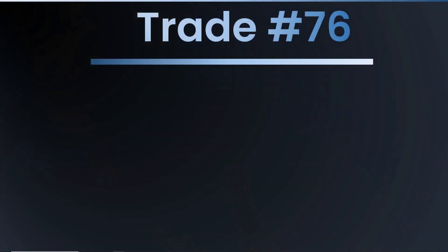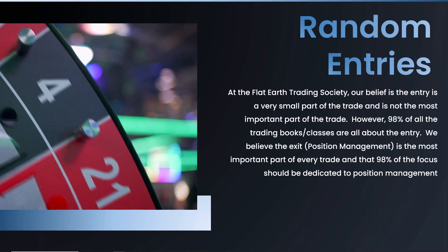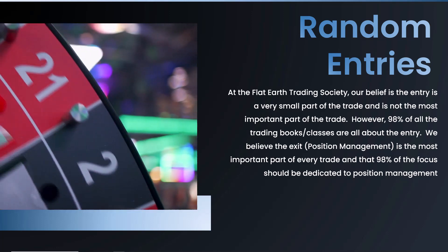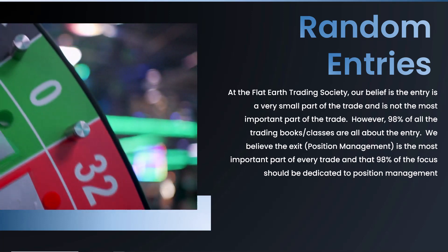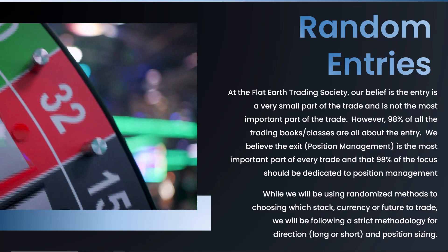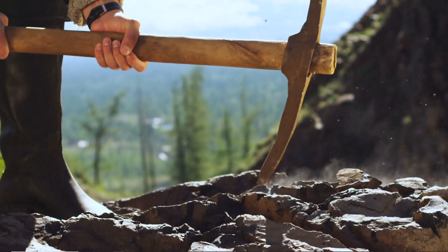On to trade number 76. Flat Earth Trading Society members, we're getting close to 100. We're showing in this experiment that the biggest conspiracy is not that the entry matters — it is that the exit matters. We're picking random stocks, random methods, basically flipping coins, and then showing that you can make money on just position management alone.